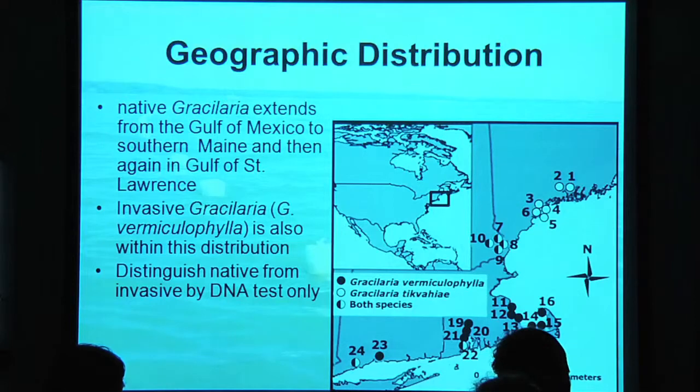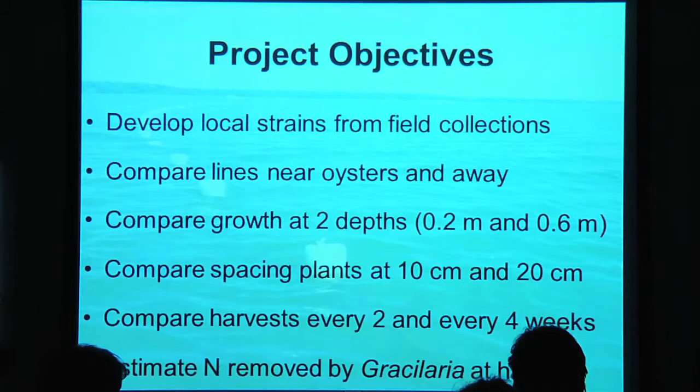Gracilaria extends from the Gulf of Mexico all the way up to southern Maine, with a little bit in the Gulf of St. Lawrence as well. In the last 10 or 20 years, a non-native species of Gracilaria has started to take root in some of our estuaries. It's more aggressively growing, which could be a problem given concerns about macroalgae proliferation. You can't distinguish it from our native species just by looking — you have to subject it to a DNA test. The black circles on the map represent where the invasive has been discovered, and it's all over New England right now. It's invasive from Europe.